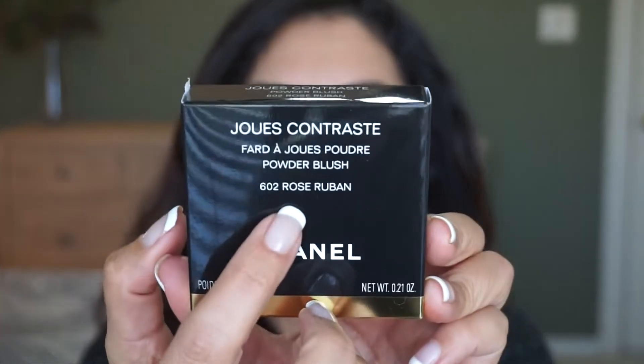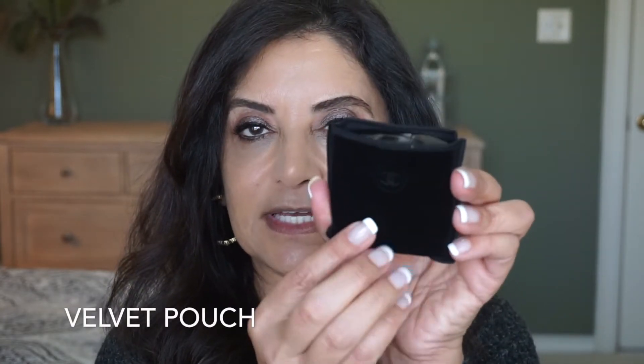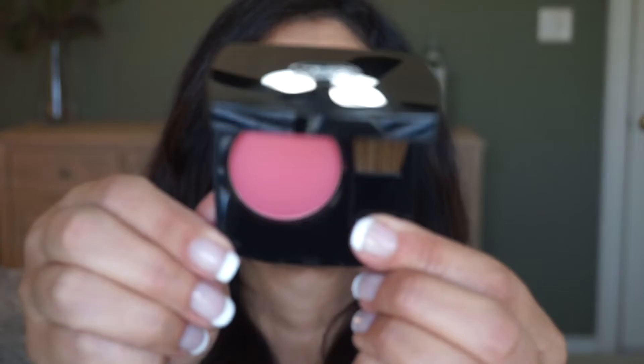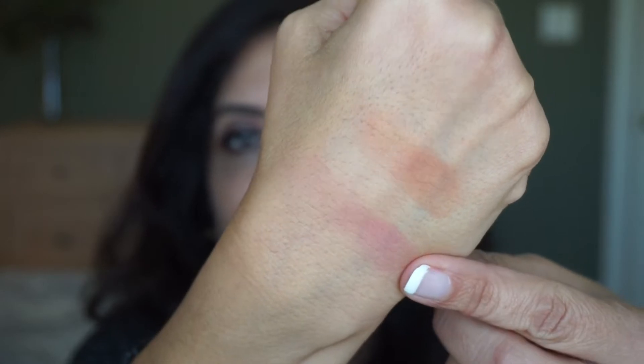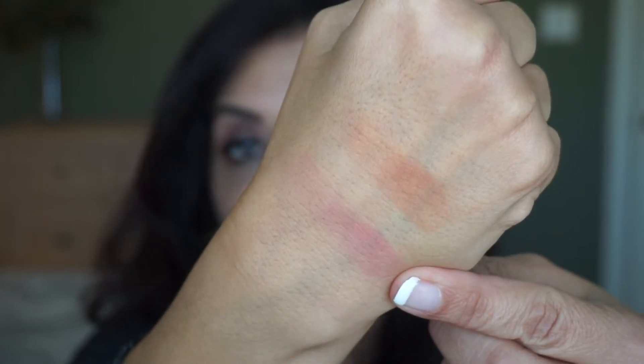Now let's try 602 Rose Rubin. Again with the classic velvet case — this is a pink one. So let's swatch this one. Here's Rose Rubin; you can see it's a little bit more pink than Braun Rouge. And swatching it on my hand, it just glides very nicely.